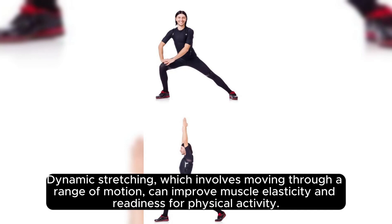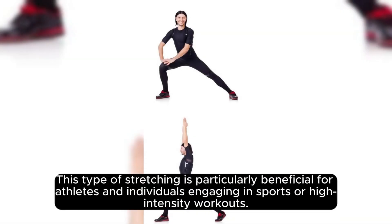Dynamic stretching, which involves moving through a range of motion, can improve muscle elasticity and readiness for physical activity. This type of stretching is particularly beneficial for athletes and individuals engaging in sports or high-intensity workouts.